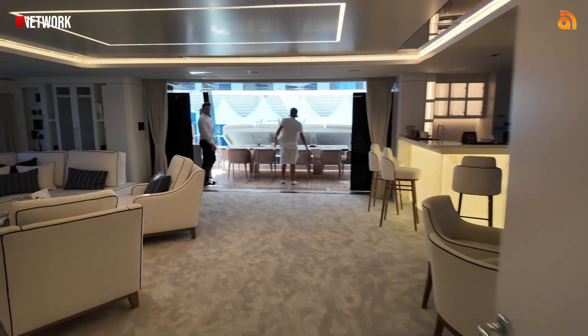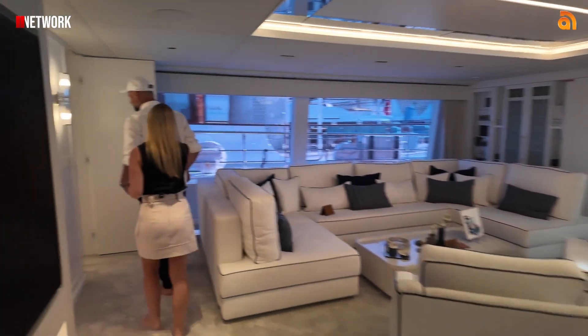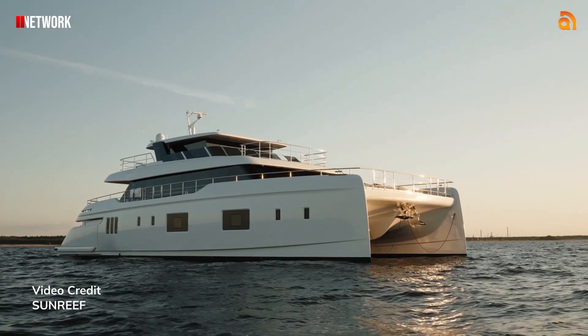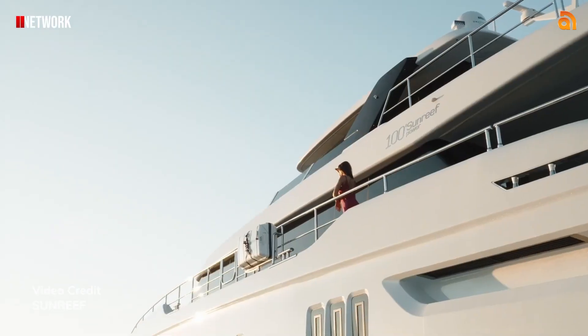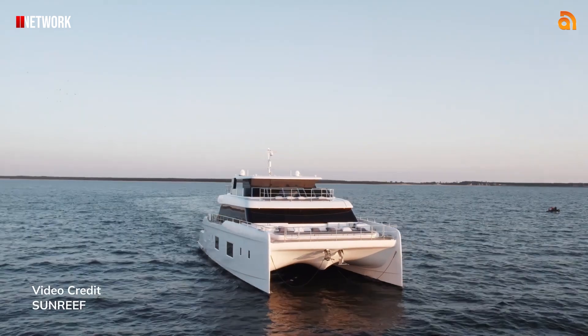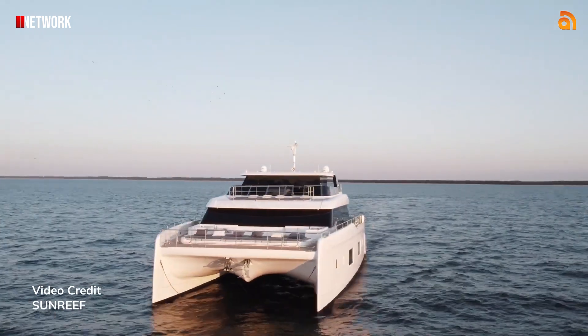What kind of owners are you seeing purchasing Sunreef yachts? We have a lot of repeat customers — they know Sunreef, they know the advantages of catamarans. But we also have people transitioning from monohull to catamarans.